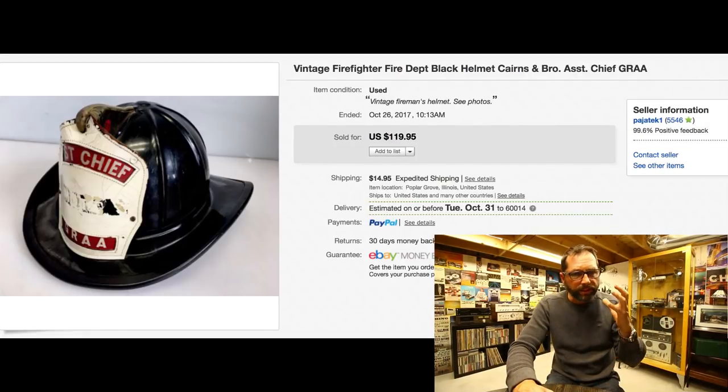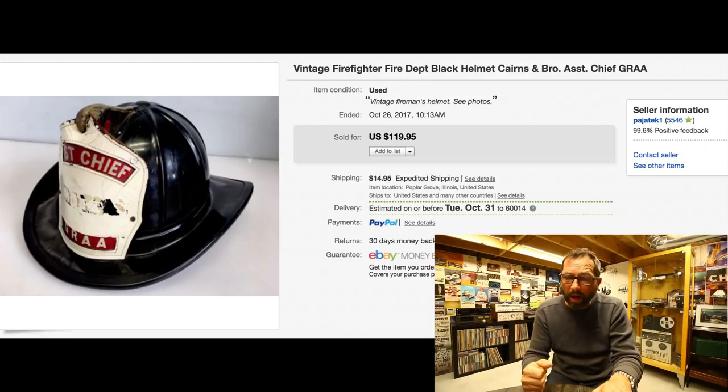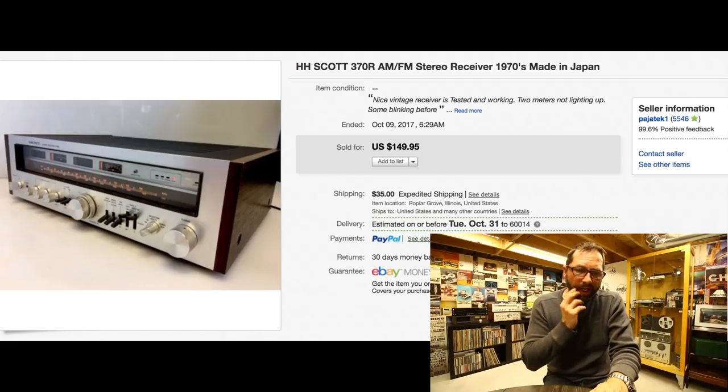This is a vintage firefighter helmet — something we picked up in that big lot from about a month ago where we went picking-style on a guy's property. He had all kinds of stuff, mainly tools but much more. I have about $10 in it, and it sold really quickly within a couple days — $119 with $15 shipping. Always look out for fireman helmets: doesn't matter the condition, doesn't matter the era, people just like buying them.